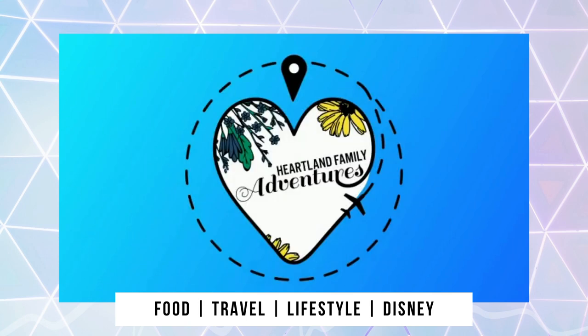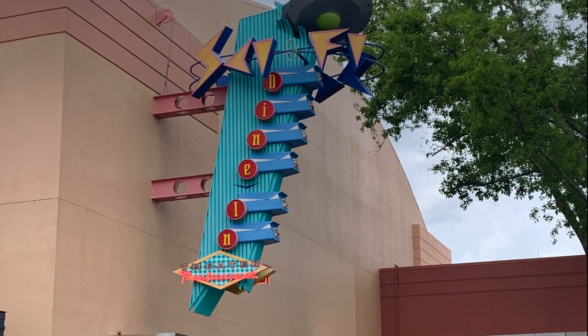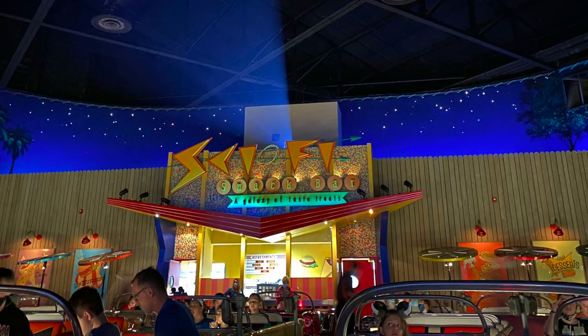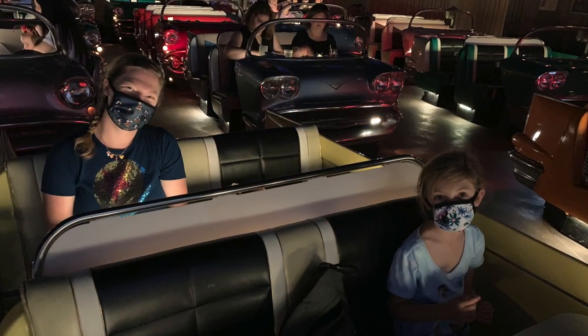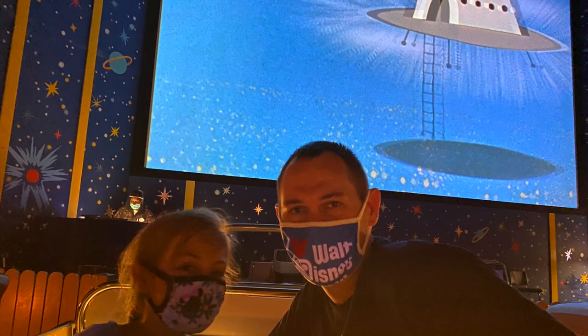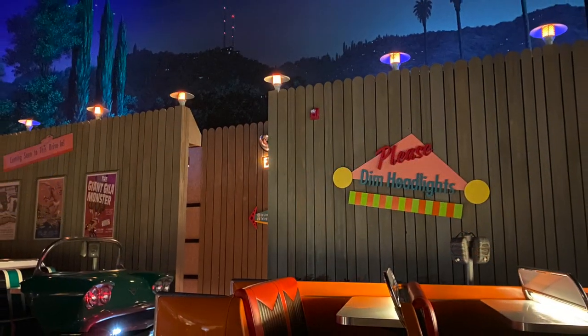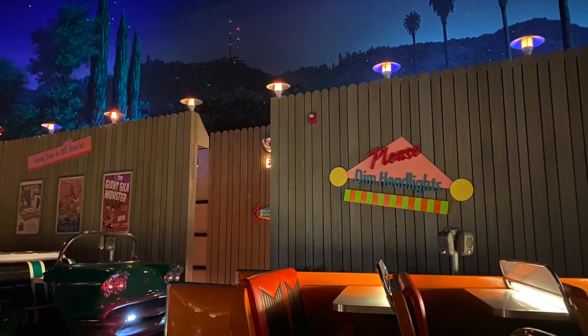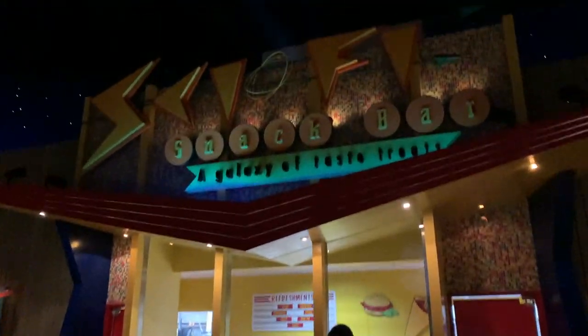Welcome to Heartland Family Adventures. We're back with another Disney World dining review today, and invite you to join us at one of the most popular dining locations at Disney's Hollywood Studios — the Sci-Fi Dine-In Theater. This location is modeled after a 1950s style drive-in theater where you can enjoy lunch or dinner and a show. This restaurant is open from 11 a.m. to 7 p.m.